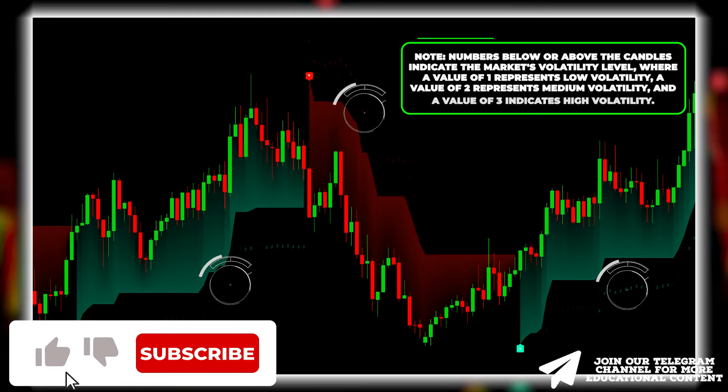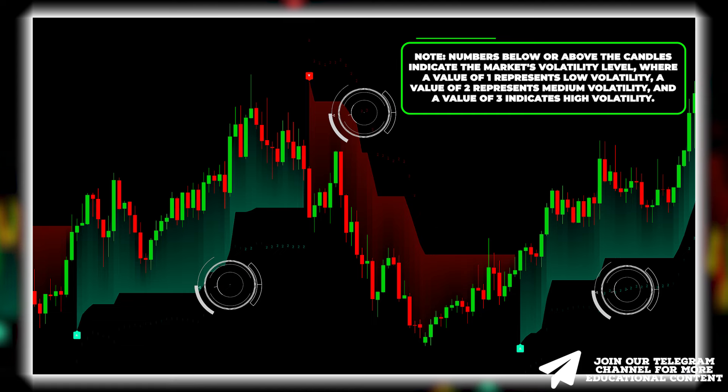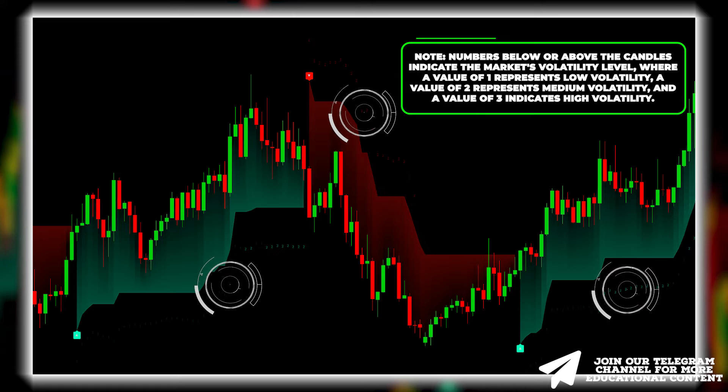In other words, each candle is marked with a value of 1, 2, or 3 above or below it, corresponding to low, medium, and high volatility levels respectively.